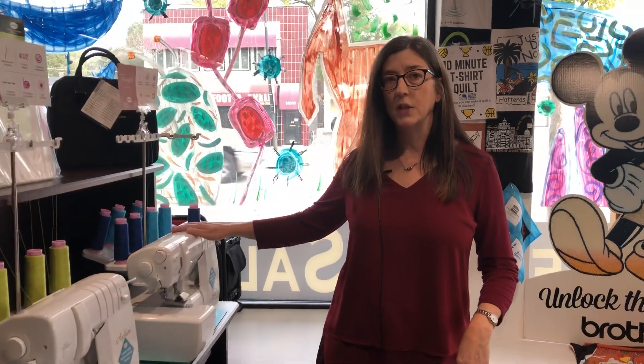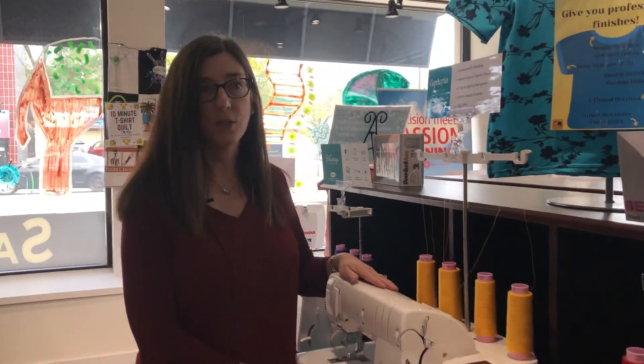We've got the Baby Lock Triumph combination overlock cover stitch machine, the Acclaim, the Accolade, the Victory, and Baby Lock's brand new Euphoria cover stitch only machine.